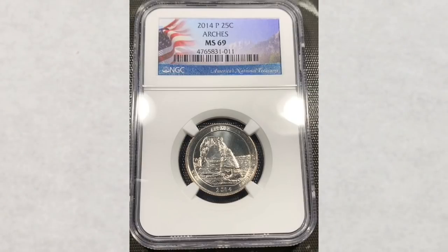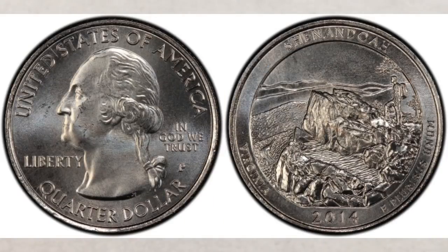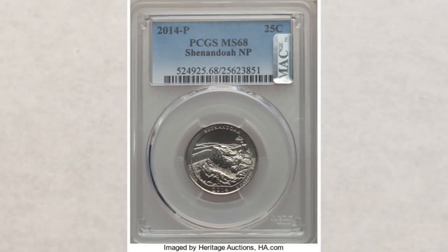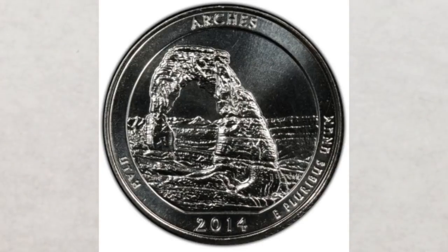For coins from 2014 in lower but still nice grades like MS 68, they sell on average for a couple of hundred dollars — with one exception. The 2014 P and D Shenandoah quarter has a mintage of 112 million, and only one coin was graded MS 68 with none higher. That super low population makes it valuable, and it sold at auction for $1,020 — compared to the 2014-D Arches in MS 68, which sold for only $250.